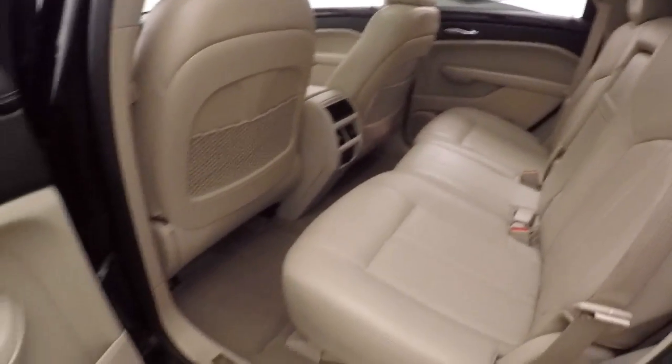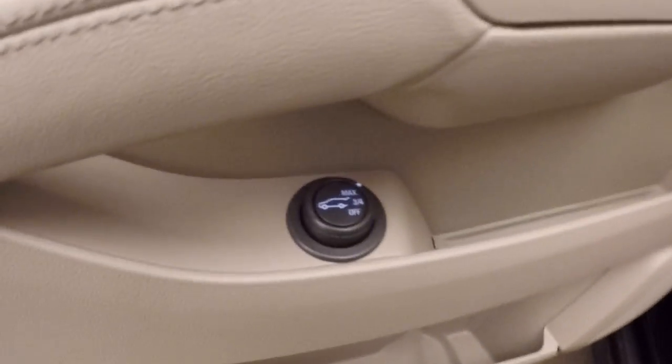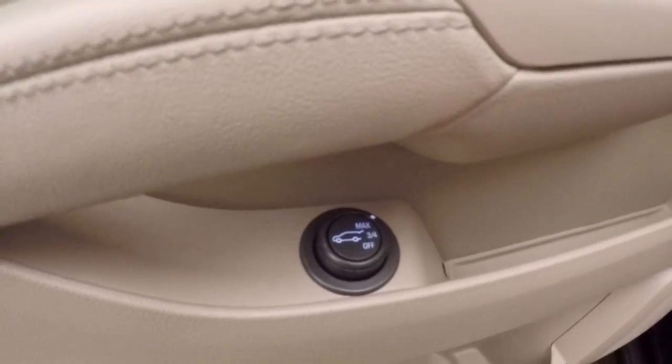Interior is in great shape. Nice light leather upholstery. Light controls as well as your rear hatch control — whether you want it to open all the way, three quarters of the way, or have the automatic turned off.